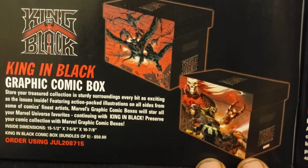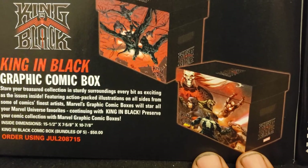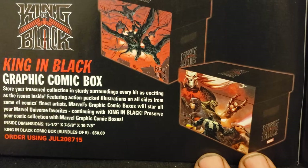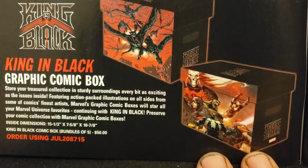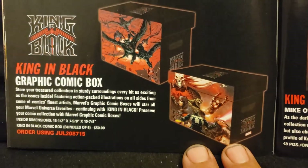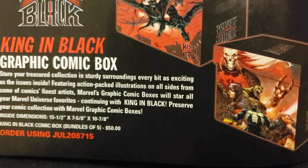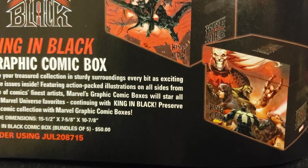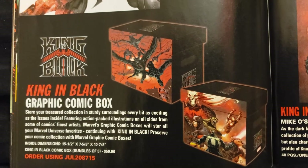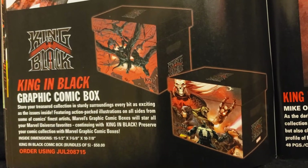Graphic comic box — store your treasured collection in sturdy surroundings every bit as exciting as the issues inside, featuring action-packed illustrations on all sides from some of comics' finest artists. Marvel's graphic comic boxes will store all your favorite Marvel universe favorites, continuing with King in Black. The boxes come in bundles of five for $50, so about $10 each. But I think they usually charge about $15 for them when you get them at the store — probably the suggested retail price. They got Thor or Hulk on the side.